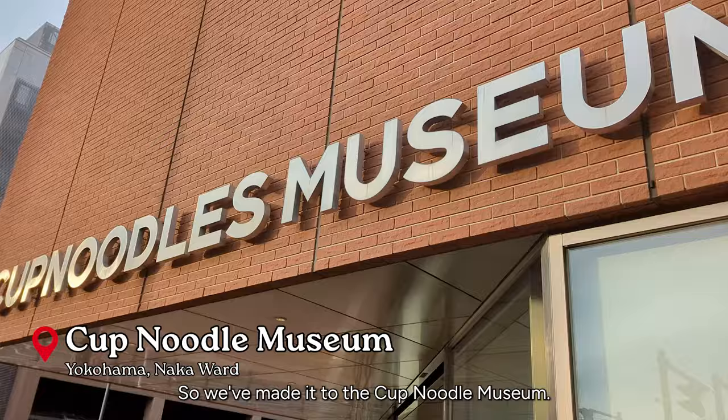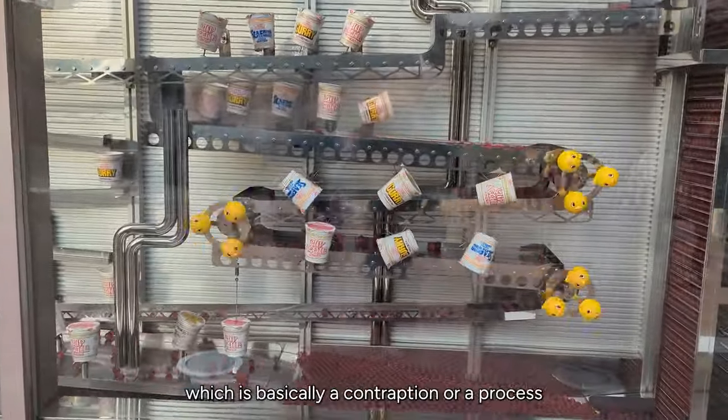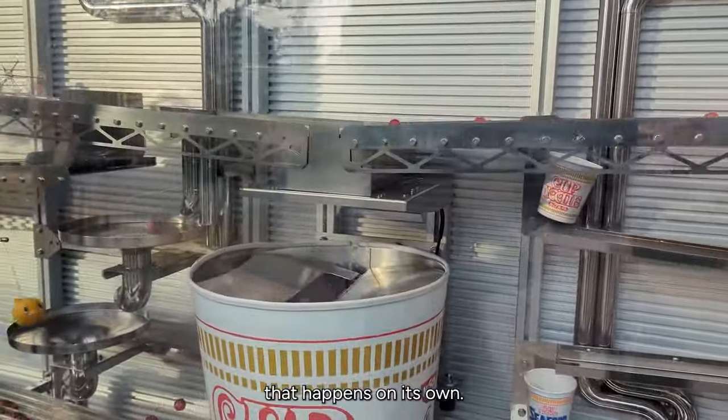We've made it to the Cup Noodle Museum. Outside they have this Rube Goldberg machine, which is basically a contraption — a process that happens on its own.